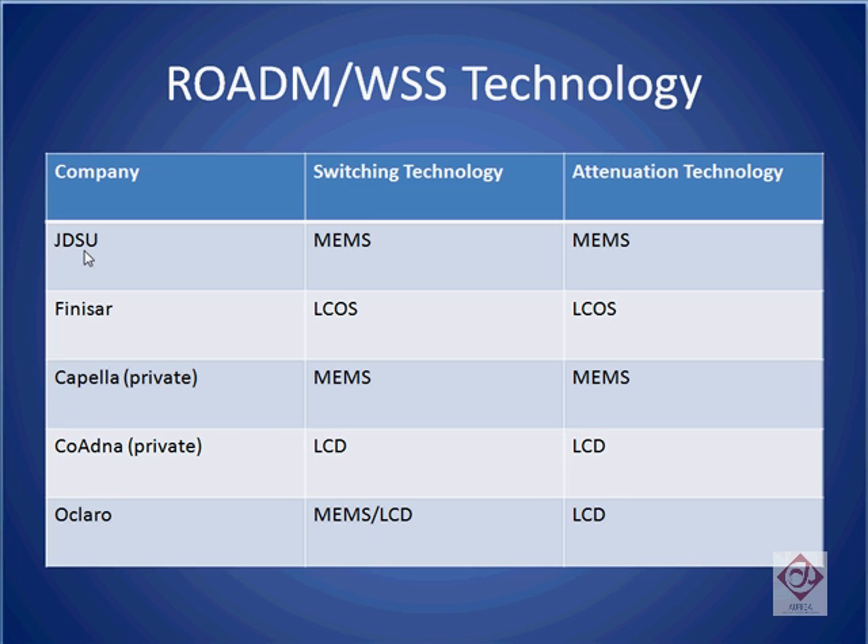JDS Uniphase is one of the top two vendors of WSS technology. They use MEMS technology for both switching and attenuation. One degree of rotation in the mirror is used to select the output port, while a second degree of rotation is used to take this light beam off-center, thereby reducing its amplitude.